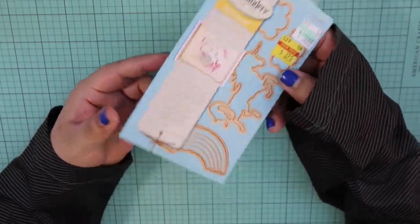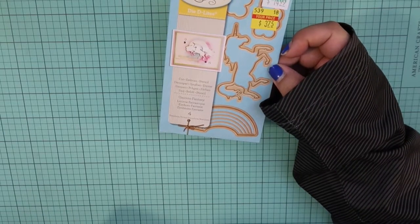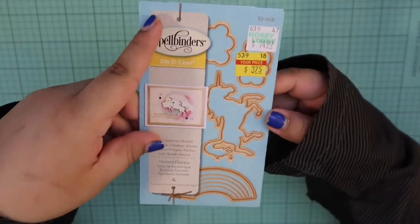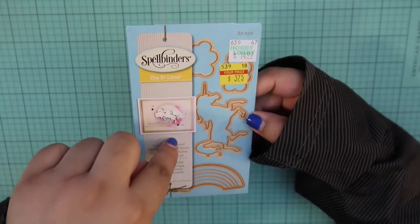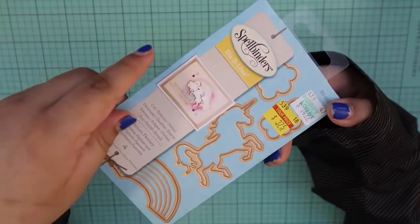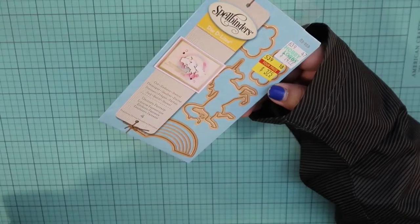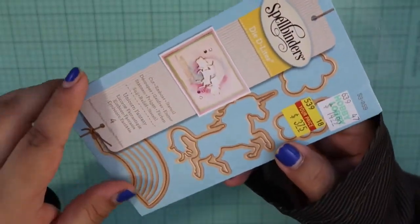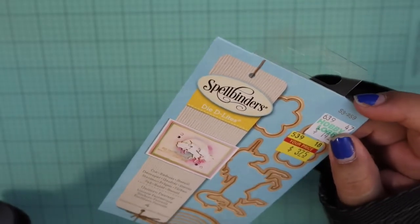And then for $3.75 I decided to grab this unicorn die. Funny story — I had actually ordered this online and the people who sent it to me sent the wrong die. I'm one of those people who doesn't like to create hassles, so I didn't return it. I actually liked what they sent, it just wasn't the right thing. And then I saw this in the Hobby Lobby clearance section and thought everything happens for a reason.